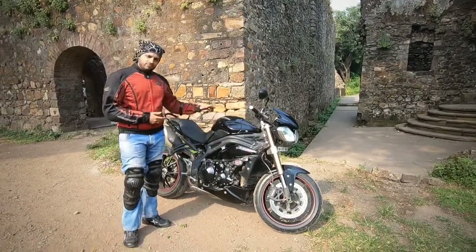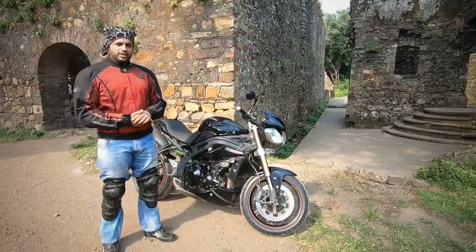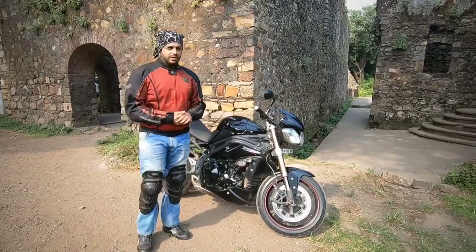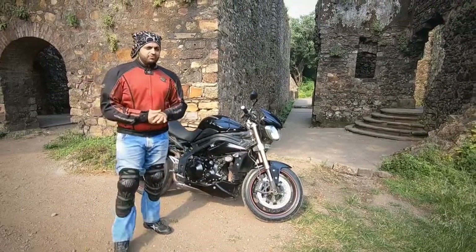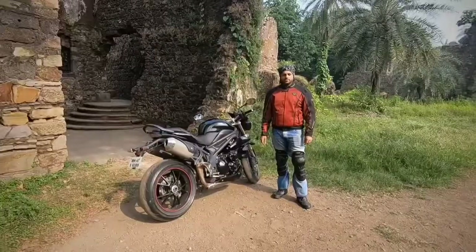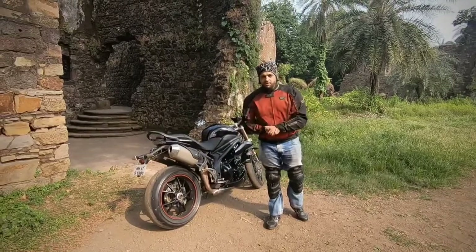Since January 2017 till September 2018, in a span of 20 months, we have covered 28,500 kilometers on the bike and we are doing great. Today's video will feature the 8 things that we like about this bike and the 8 things that we don't like about this bike.